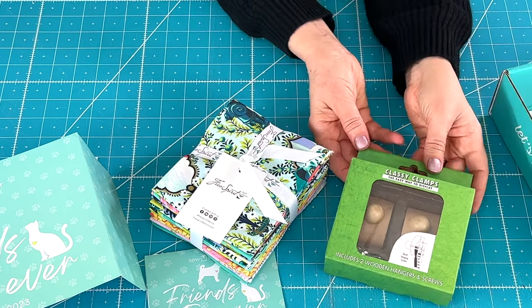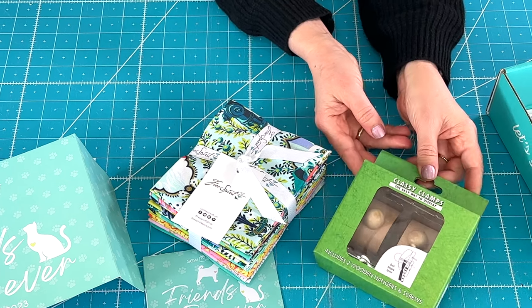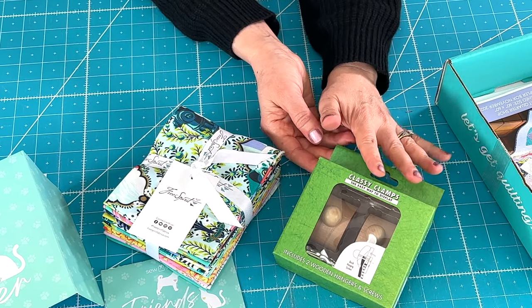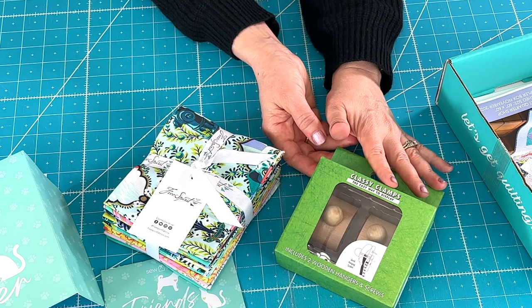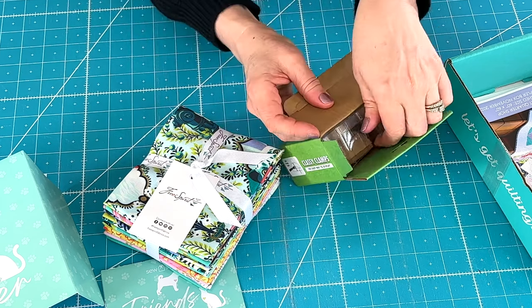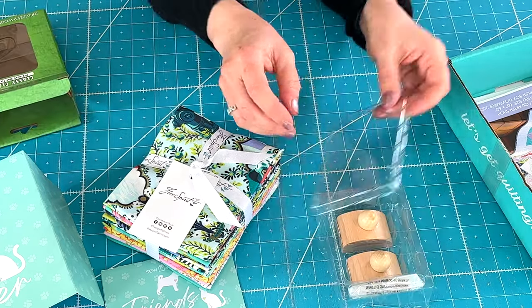I thought this was a lovely addition to the Sew Sampler Box. These are called Classy Clamps and I've actually reviewed these before. I have a couple quilts in my home hanging on the wall with these clamps and they're really nice — they're adjustable. I'm going to go ahead and open this up. This is a great product and they do come in different sizes.